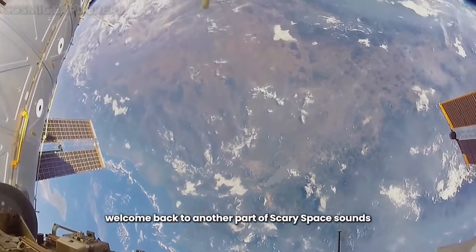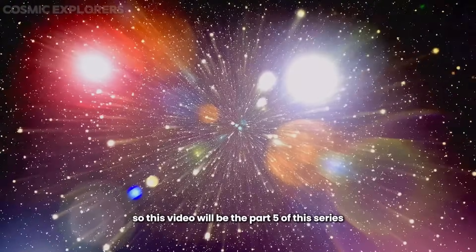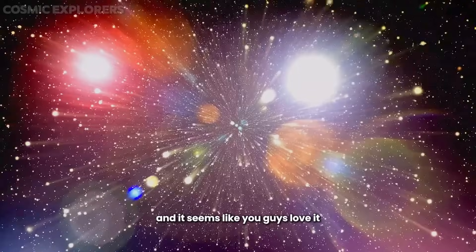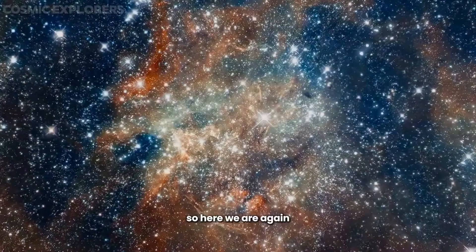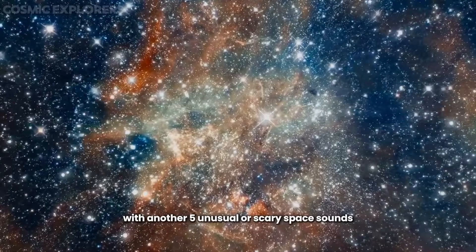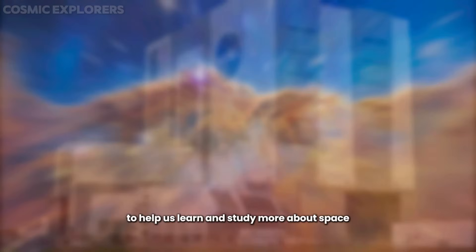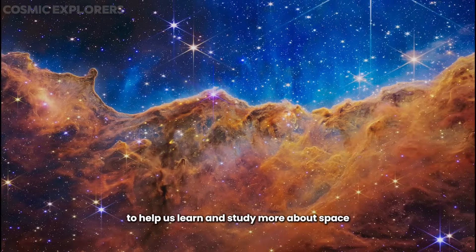Welcome back to another part of Scary Space Sounds. This video will be part 5 of this series, and it seems like you guys love it. So here we are again with another 5 unusual or scary space sounds. These sounds are tracked by NASA to help us learn and study more about space.